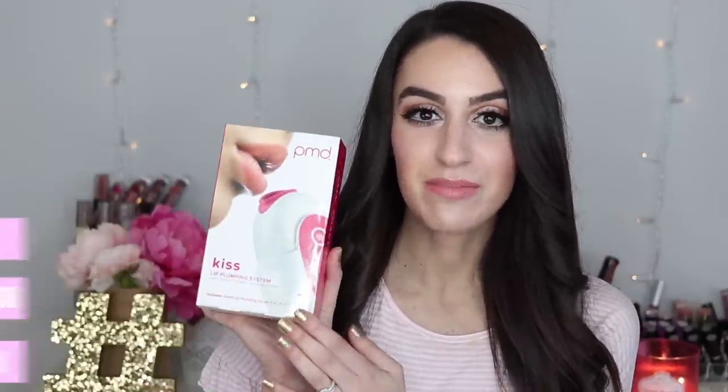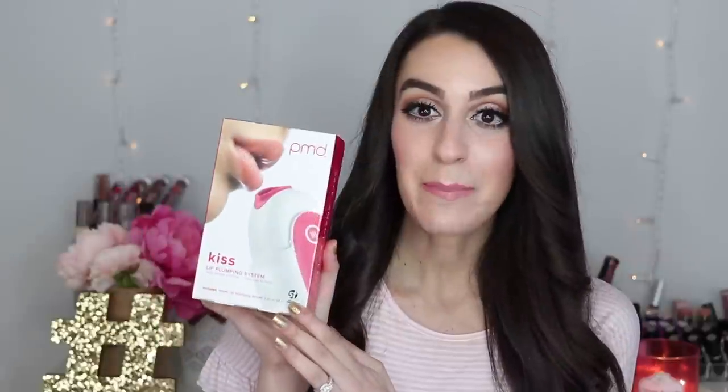Hey guys, welcome back to today's video! I'm going to be testing out something a little bit different today — it's a beauty tool. Today I'm going to be trying out the PMD Kiss lip plumping system, and today's also going to be a giveaway, so stay tuned for that. I am so intrigued to test this out and see what it does to my lip situation.